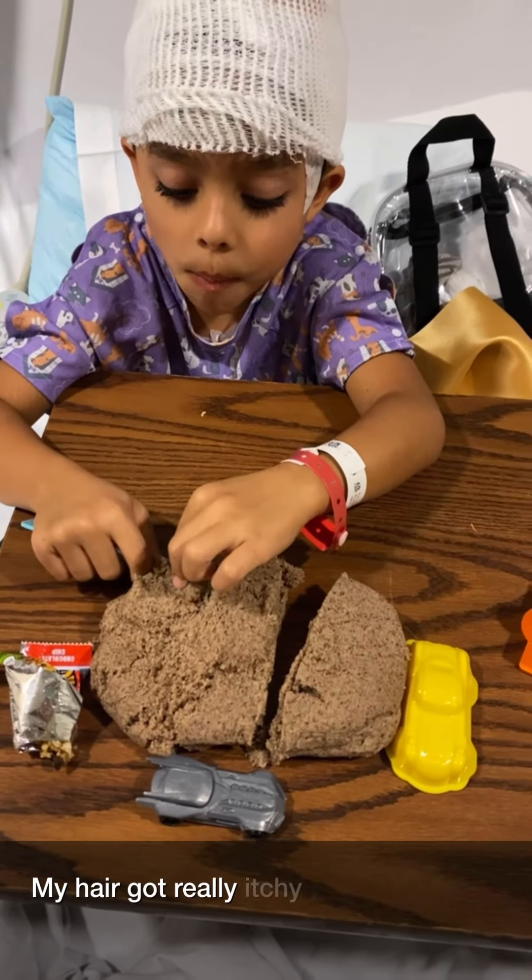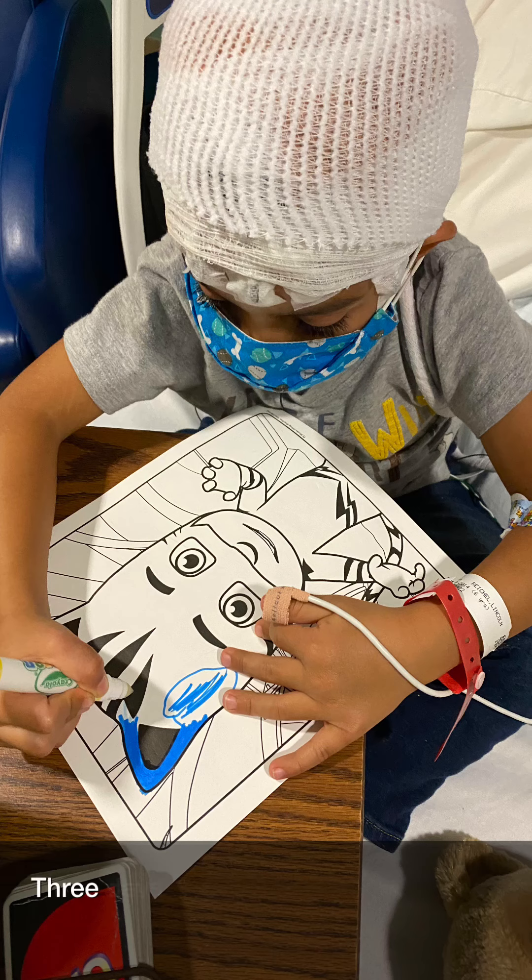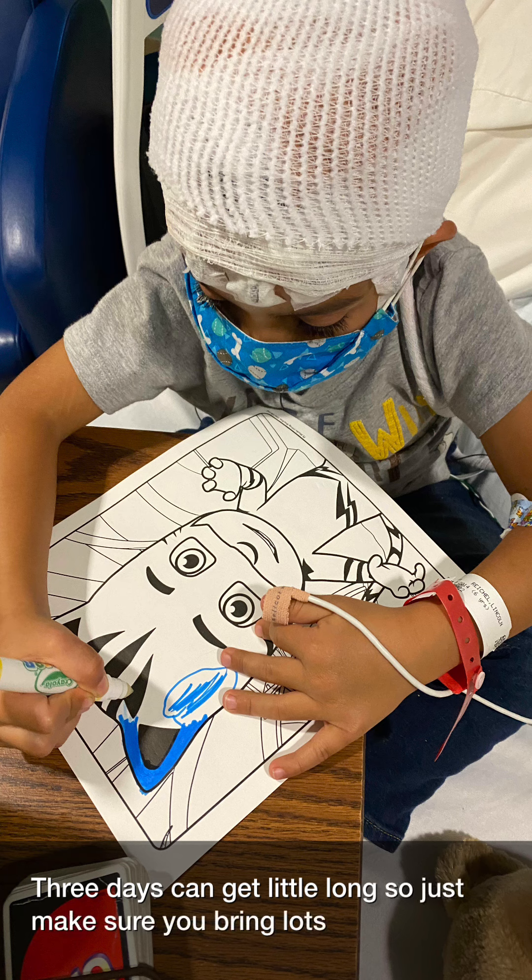My head got really itchy, so just ask for the itchy medicine. Three days can get a little long, so just make sure to bring lots of toys.